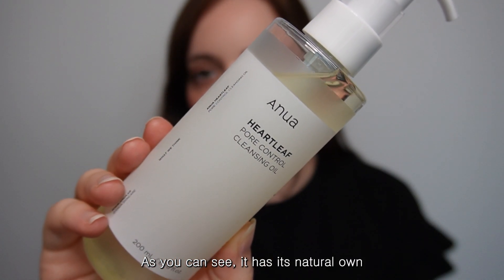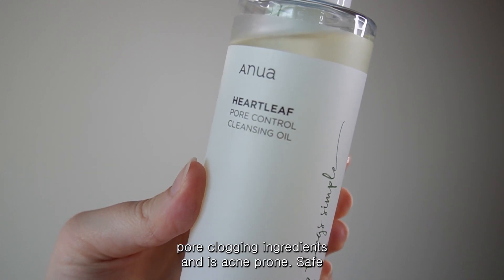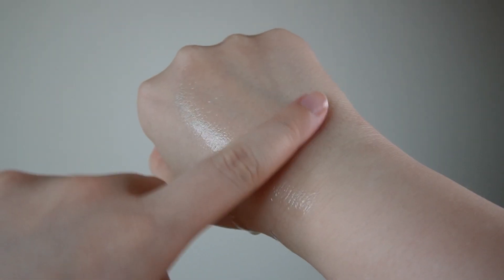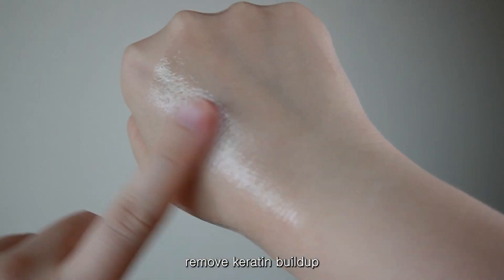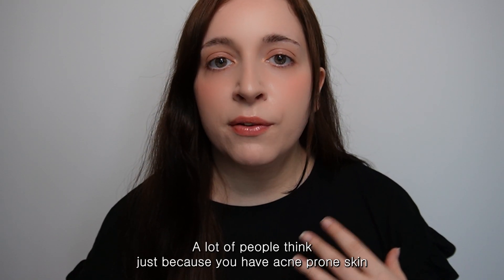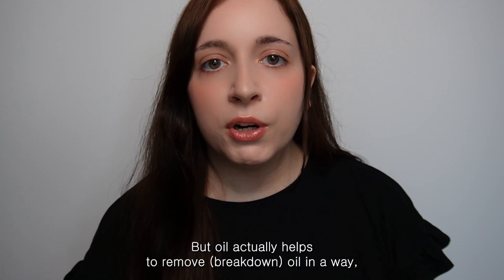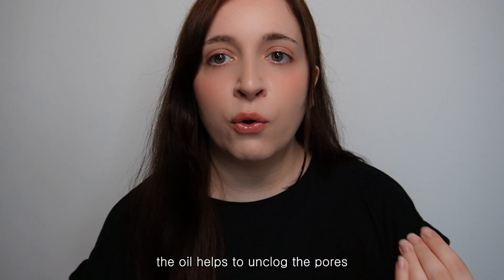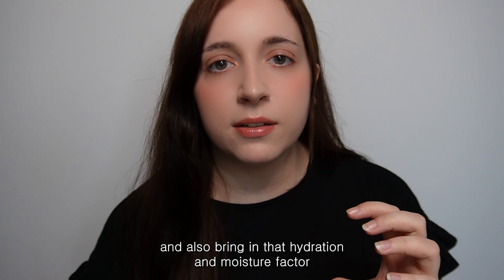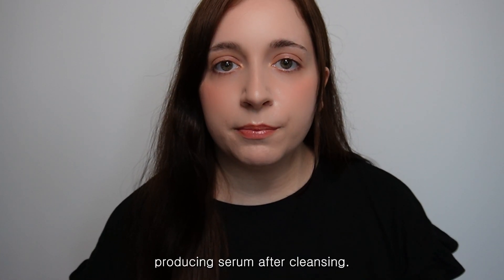As you can see it has a natural yellowish tint. It's free from pore-clogging ingredients and is acne-prone safe. Its main role is to remove keratin build-up, which can contribute to acne formation. A lot of people think that if you have acne-prone or oily skin you shouldn't use oil-based products, but oil actually helps remove oil. It helps unclog pores and brings hydration and moisture so that your skin isn't excessively producing sebum after cleansing.